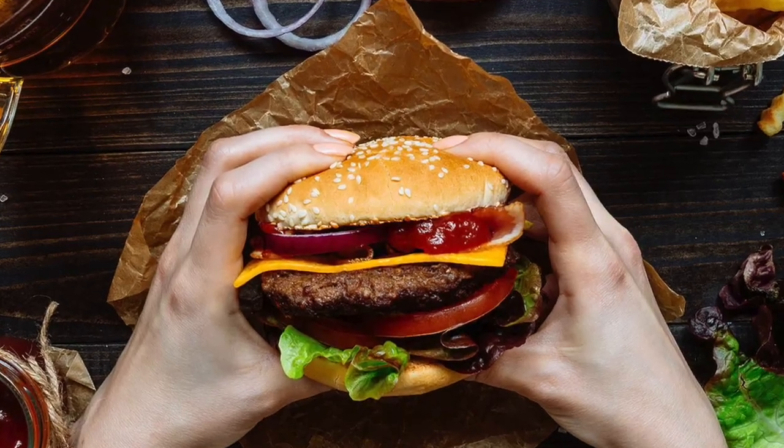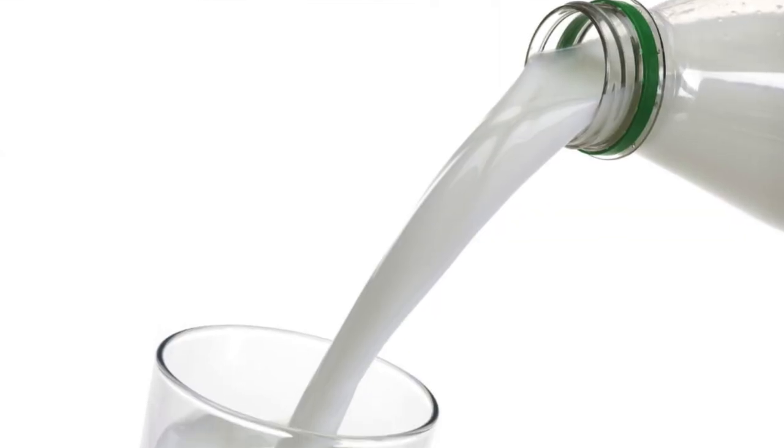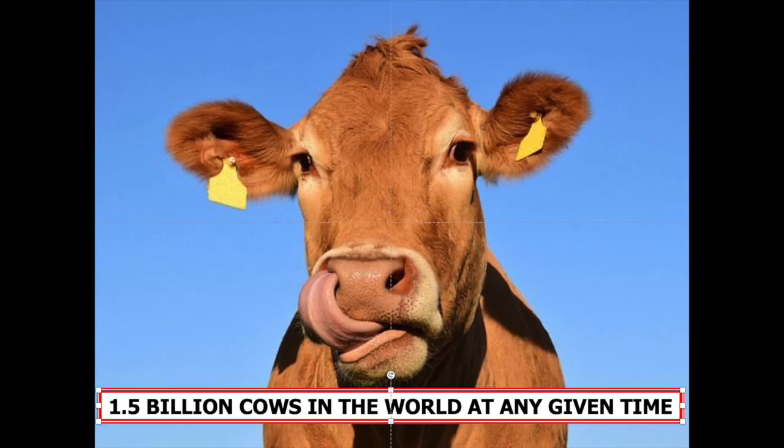We like to eat cows, we like to drink their milk, which is why there are roughly one and a half billion cows in the world at any given time.